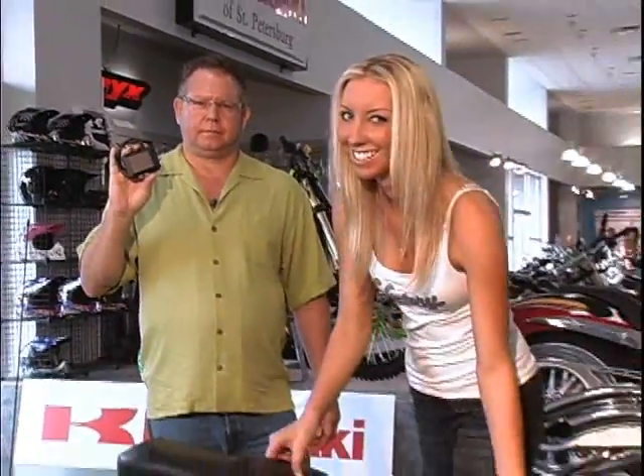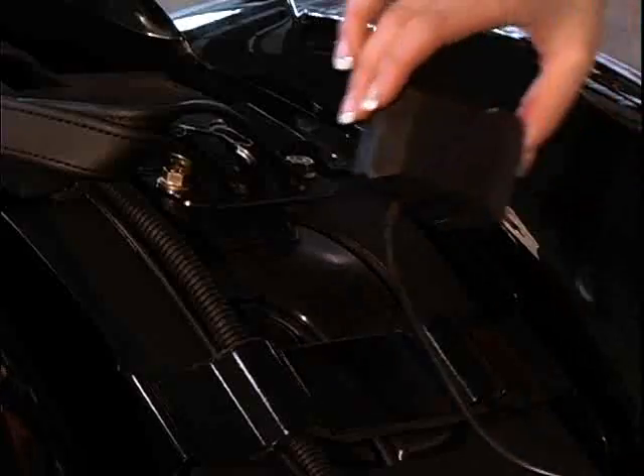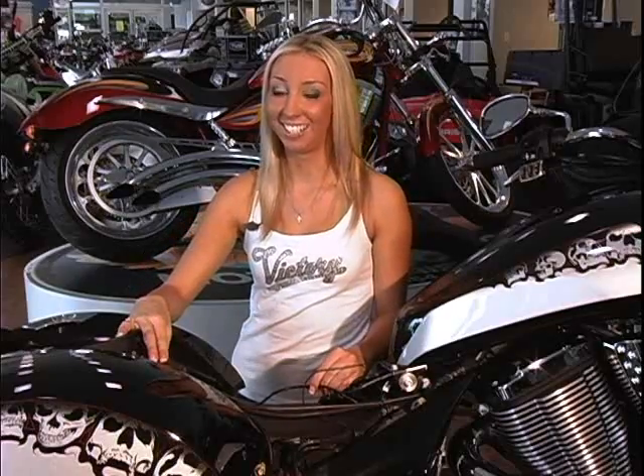Now we're going to talk about how easy it is to install and hide this on your new ride. You have to find a place to hide your box — it's a simple, no-cut, two-wire installation. And it's so easy, a blonde could do it.